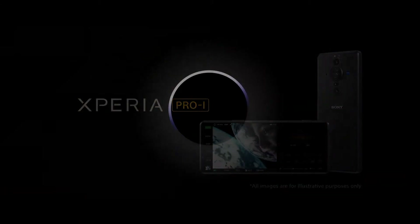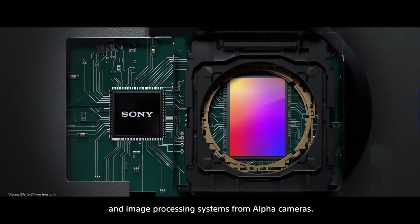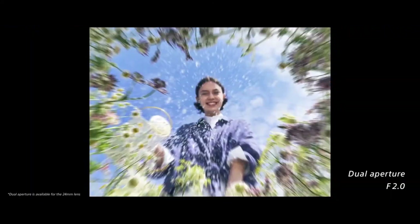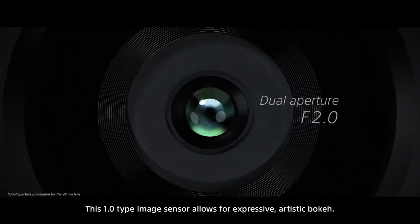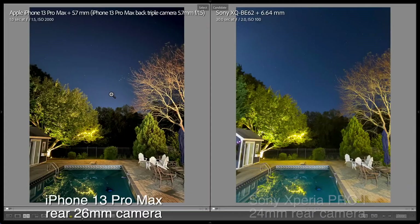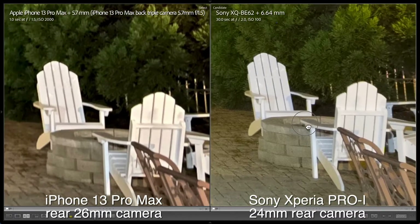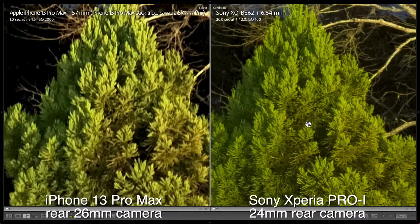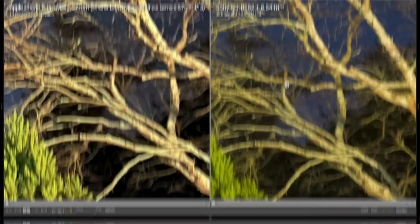The Xperia Pro-I does have an improved main camera with a 1-inch sensor. It's one of the first mainstream phones to have a sensor of that size and the first coming to the US, which enables better low-light performance, dynamic range, and more natural depth of field compared to the computational look seen in phones with smaller sensors. The main camera's dual aperture lens lets you switch between f/2.0 and f/4.0, giving you added control over background blur.